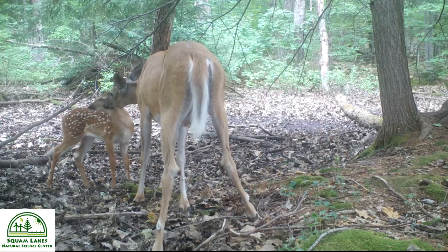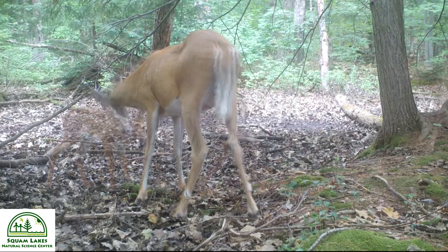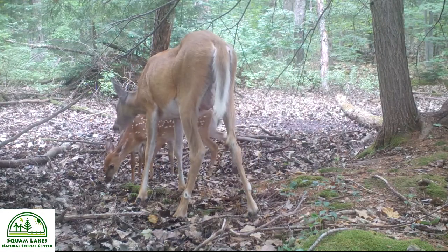When left alone, the fawns remain motionless. Upon the doe's return, she cleans and grooms them, reducing the amount of scent. These behaviors allow the fawns to remain undetected by predators.